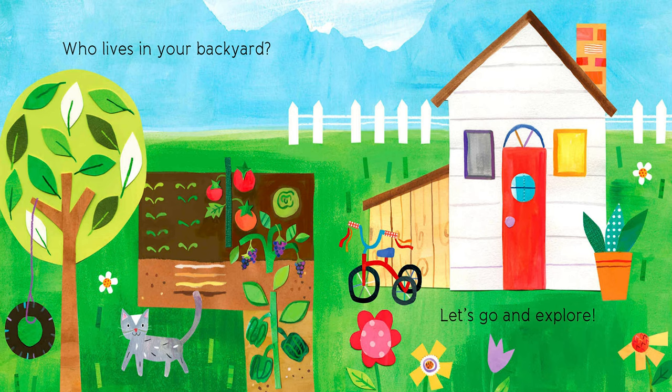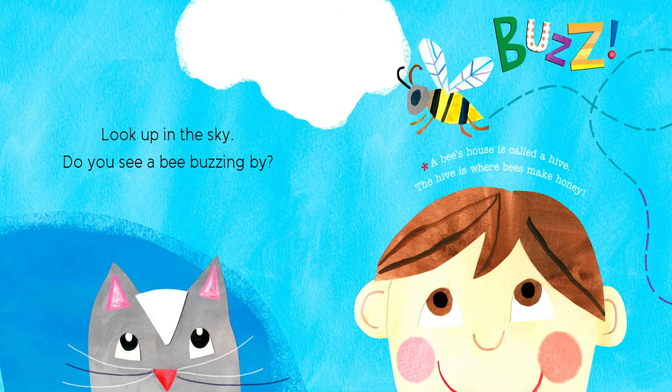Who lives in your backyard? Let's go and explore. Look up in the sky — do you see a bee buzzing by? A bee's house is called a hive. The hive is where bees make honey.